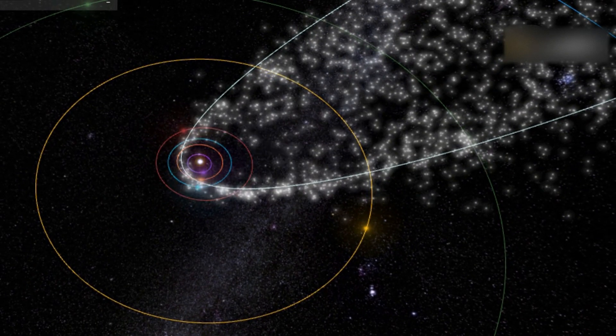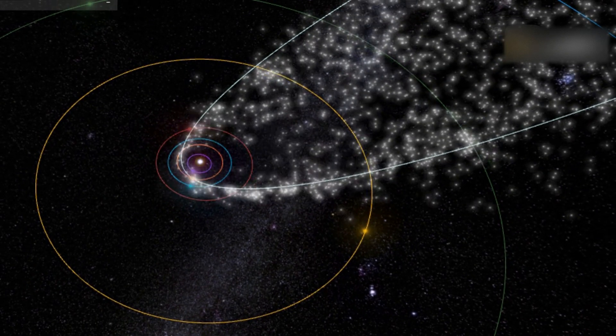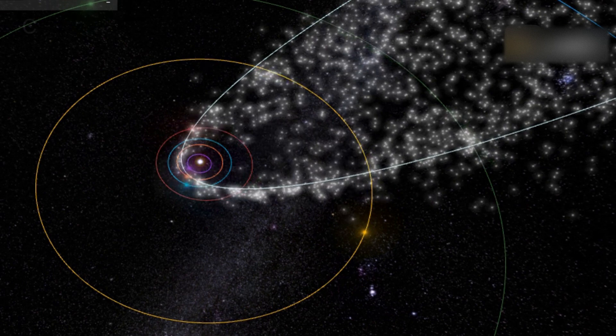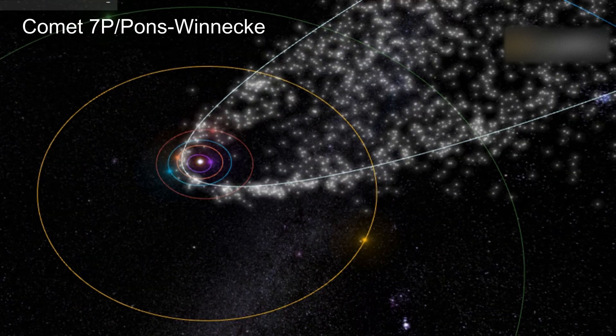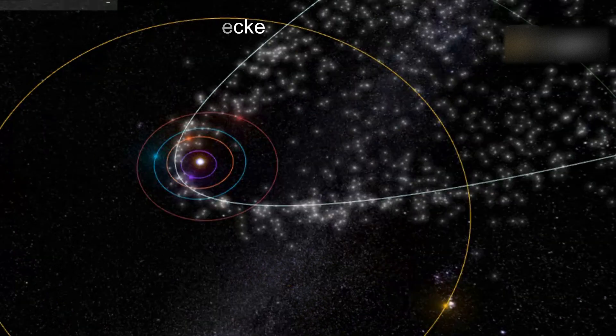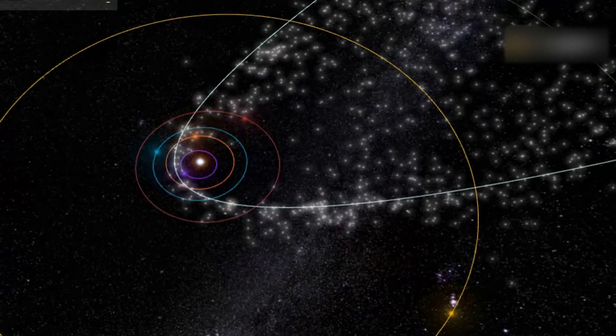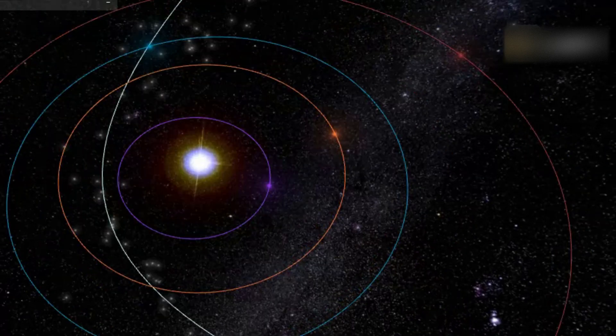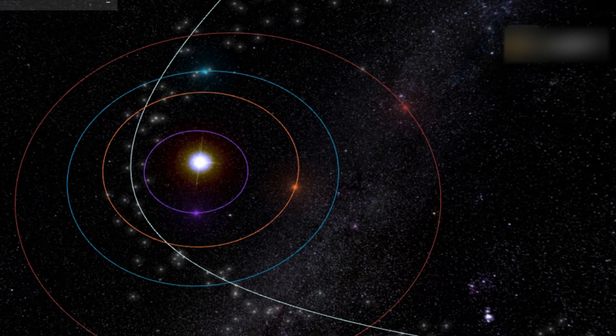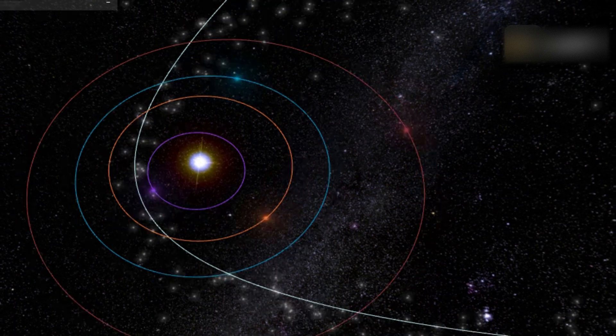The June Bootids meteor shower is an annual celestial display associated with Comet 7P/Pons-Winnecke, a short-period comet that rounds the Sun once every 6.3 years. As it moves, it sheds a path of material that intersects with Earth's orbit. When Earth passes through this debris, small particles enter our atmosphere, creating the streaks of light we recognize as meteors.